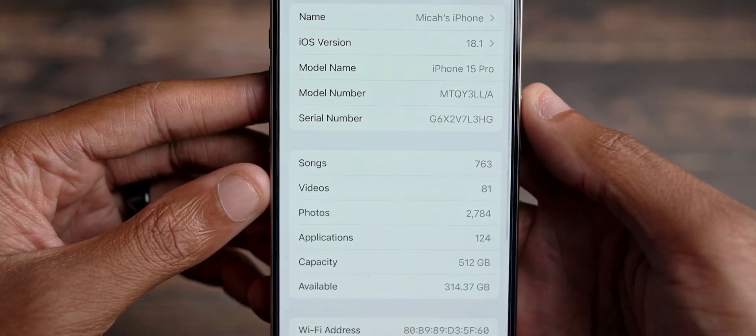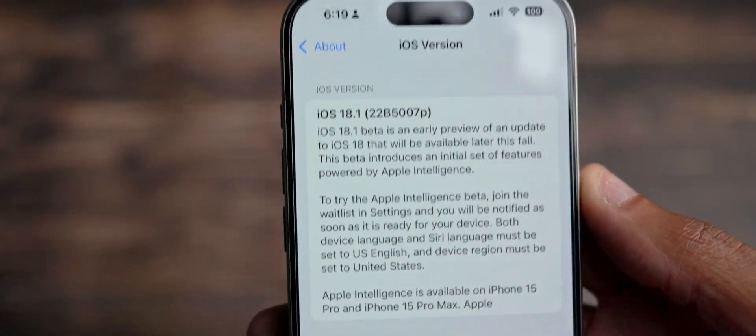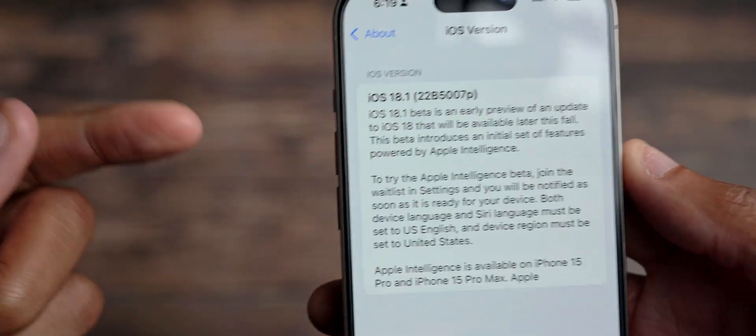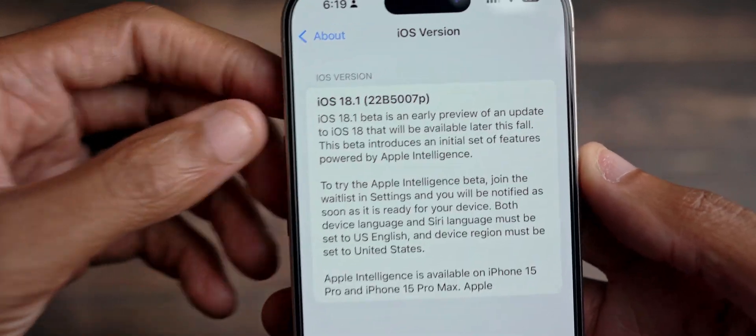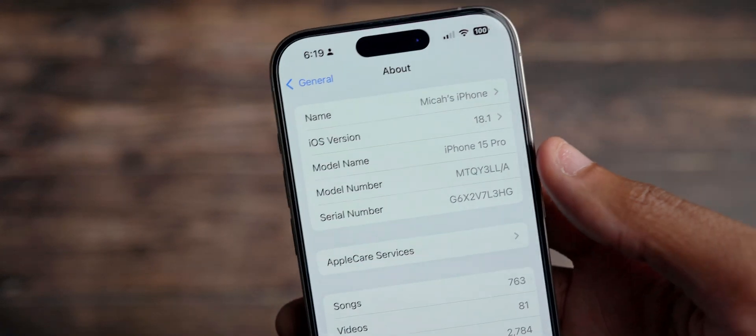If we come into the About section and go to the iOS version, this is a P build, meaning we are so far off it doesn't even make sense. I've never even seen the build numbers go that far. We are on a P build number, which means it's going to take some time.